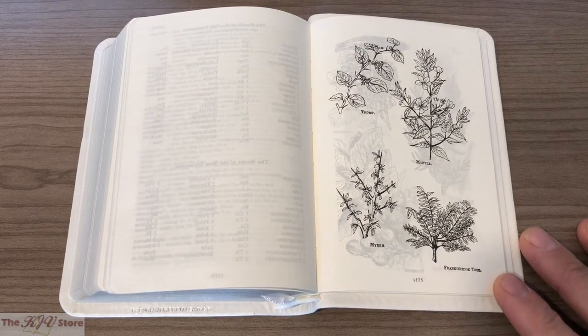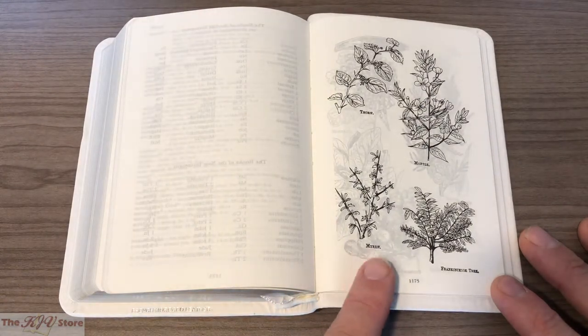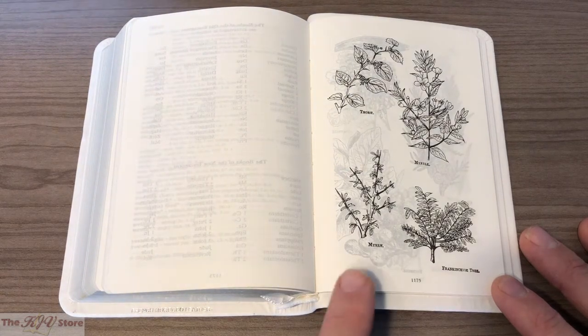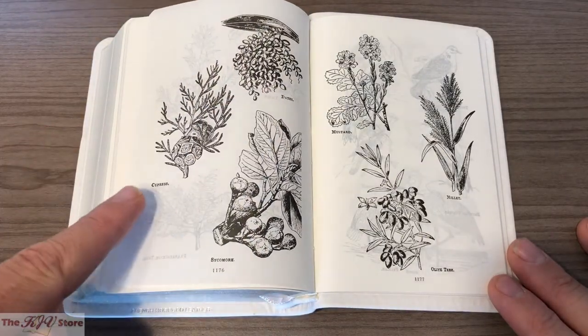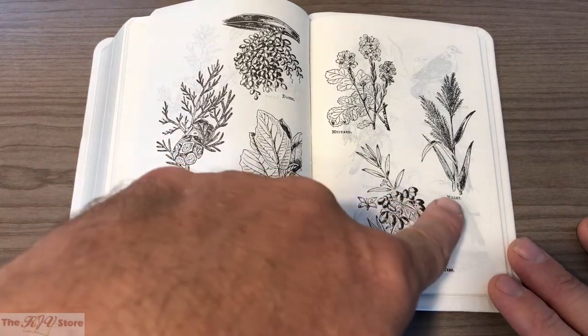After the expanded Bible word list, we see the first examples of the 40 illustrations of biblical objects and activities, including coins, flora, and fauna. Specifically, we see a thorn, myrtle at the top right, myrrh, and a frankincense tree — of course the wise men from the East brought gifts of gold, frankincense, and myrrh, so now we can see what those look like. The next page shows dates, a cypress tree or bush, the sycamore, mustard — you know, the faith of a grain of mustard seed — an olive tree, which is another parable Christ discusses in the Gospels, and millet.